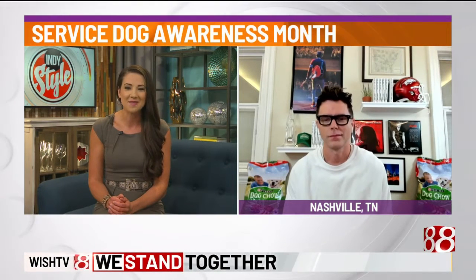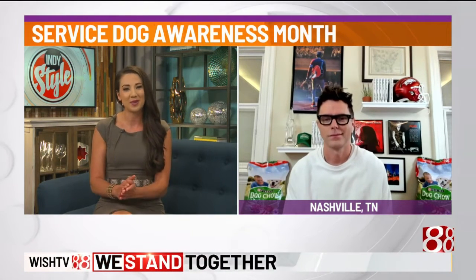Welcome back everybody. September is Service Dog Awareness Month, when we honor the contributions and the loyalty of some really amazing animals that serve our nation's military heroes. Joining us today is radio and TV personality Bobby Bones, who is teaming up with Purina Dog Chow for their third annual Service Dog Salute campaign. Welcome, Bobby Bones. Good morning to you.